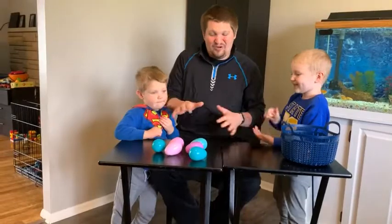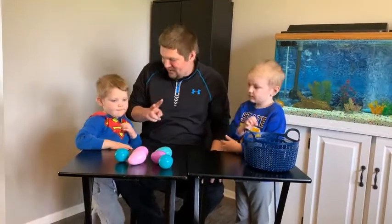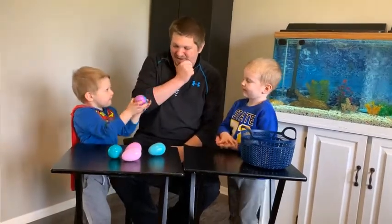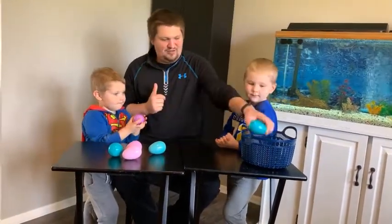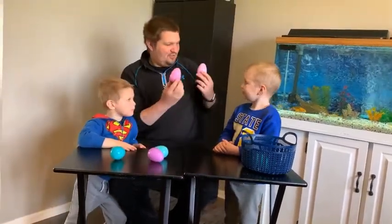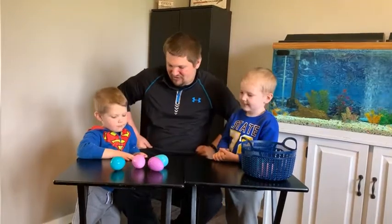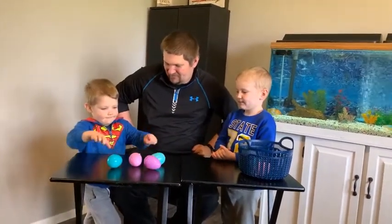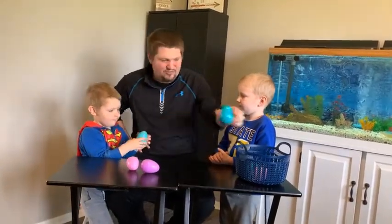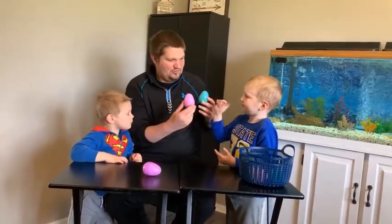Here's what we're going to do — we're going to try and eliminate some of these until we just have one egg left. Logan, go ahead and pick two eggs — just hold them up, don't open them. All right, I think we'll get rid of this one. Now I'll pick the two pink ones and get rid of one of these. Logan, pick two more eggs and hold them up. Let's get rid of this dark green one.